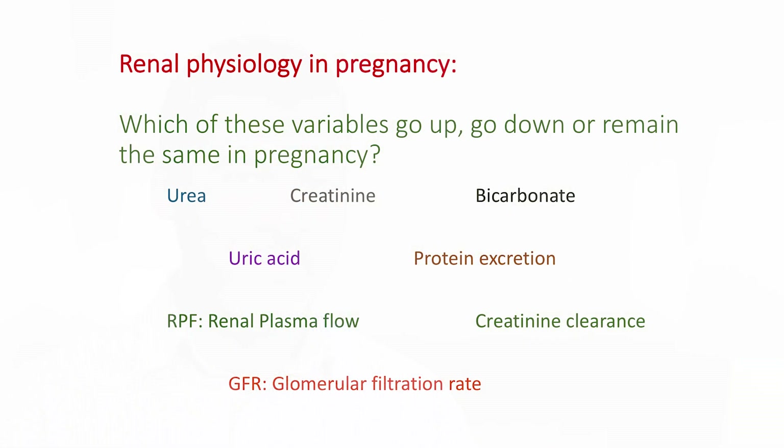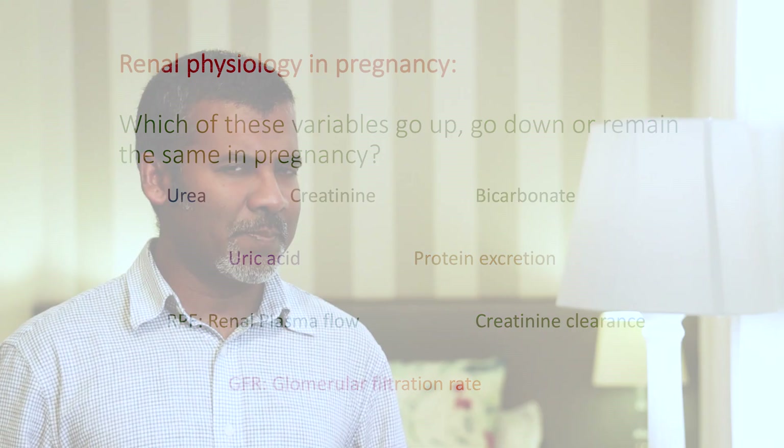Now you know the drill — we sort out the variables into what goes up, goes down, or remains the same in pregnancy. Please stop the video. Here is the list of variables for you to work on. Great, I hope you didn't cheat. Here is the table with what goes up, what goes down, and what remains the same. I hope you got all or at least most of it right.